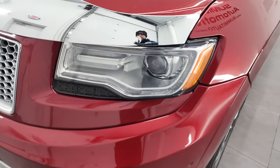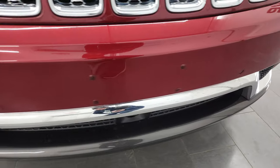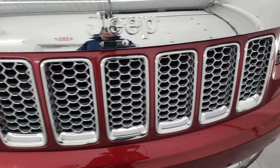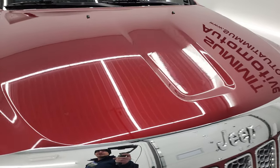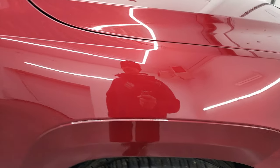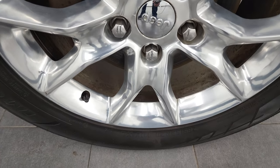Once again, that front fender is in excellent shape. It does come with the HID headlamps, the LED running lights, and the factory fog lights. The front bumper is in nice shape - I didn't see any major dents, dings, or cracks on it. There's a chrome trim grille and the hood is in really nice condition as well. Passenger side front fender is in really nice shape too - no dents or dings - and the passenger side rim is in pretty nice shape as well.